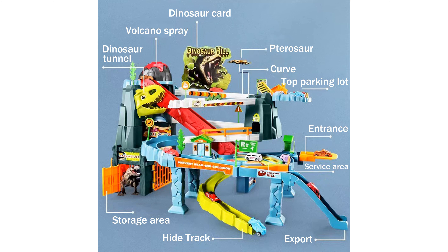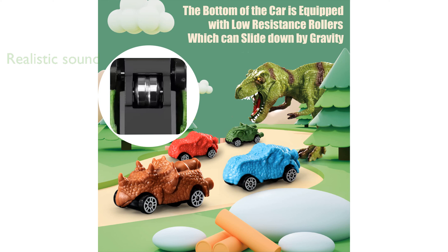The sound function of the slot car track adds an extra layer of realism and fun, allowing children to immerse themselves in the racing experience. The high-quality, non-toxic materials used in this toy ensure it is safe and durable for young children, adhering to U.S. safety standards.